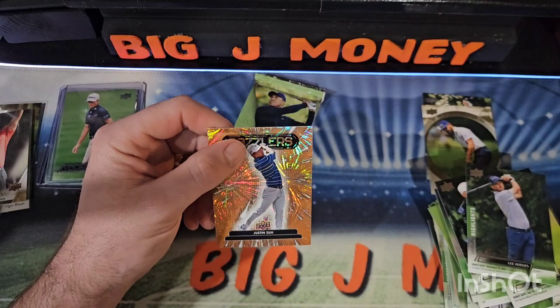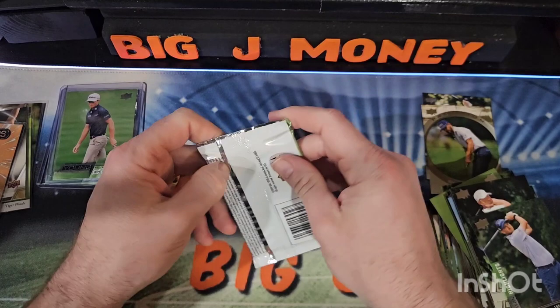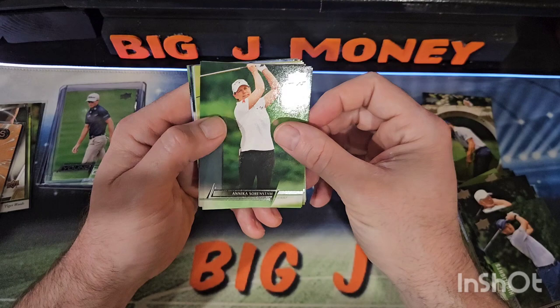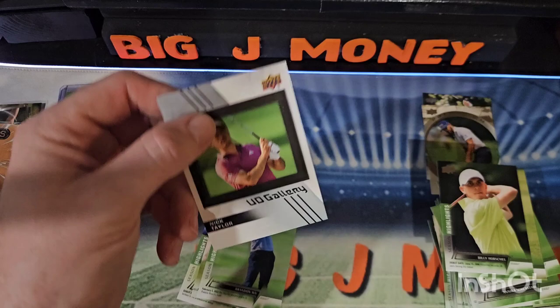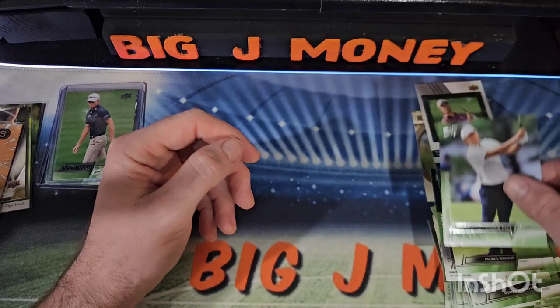Let's see who our Dazzlers is going to be — Justin Su. And we've got one more pack to go here, then we've got a second tin we're going to get into. Annika Sorenstam, Matthew Fitzpatrick, Jason Duffner, Bailey Horschel, there's a UD Gallery of Nick Taylor — that must be an insert — Brandon Wu, Patrick Rogers, and Yannick Paul.